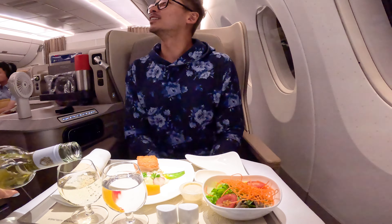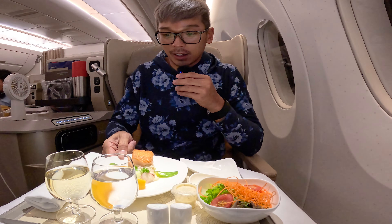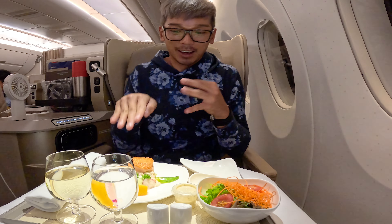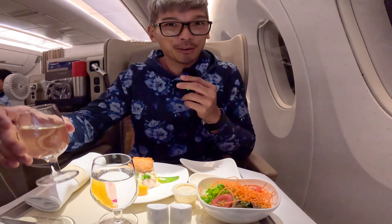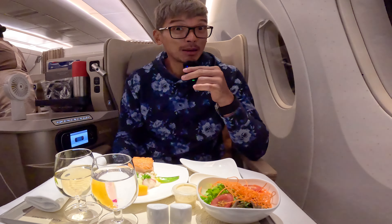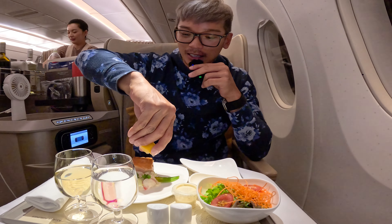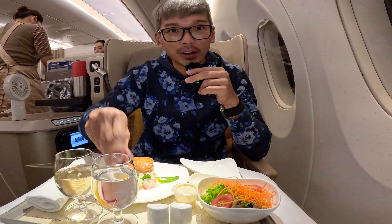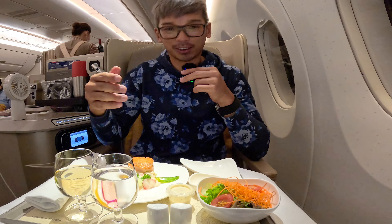Do you have Makgeolli here? This is the appetizer — it comes with the salad. I'm going to try the Sauvignon first. It's very sweet — I think maybe Koreans love sweeter alcohol. Let me squeeze in the lemon. I can see there's another dressing for this salad.